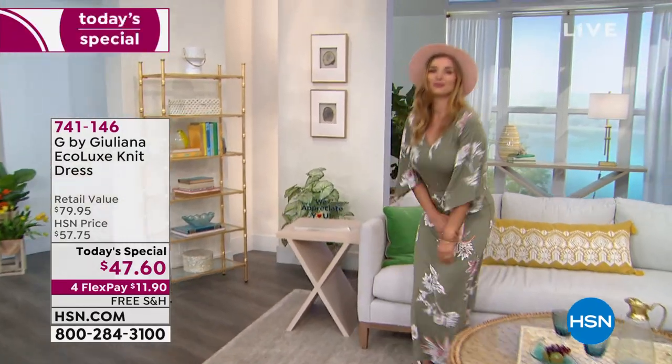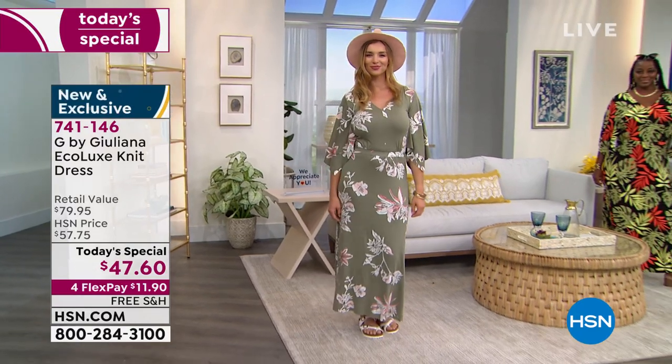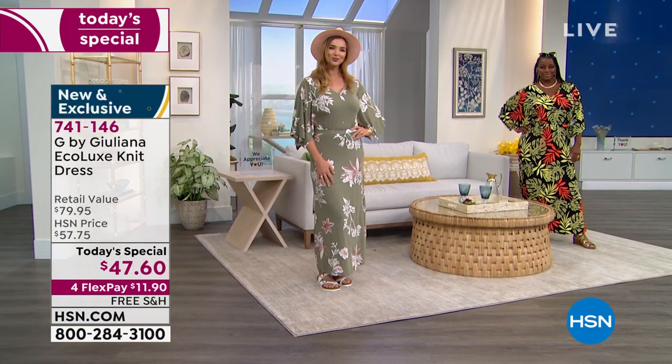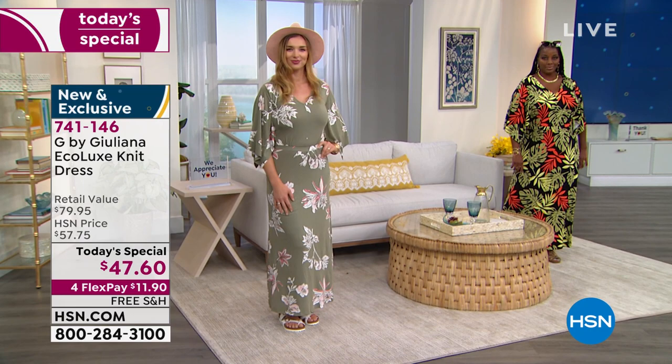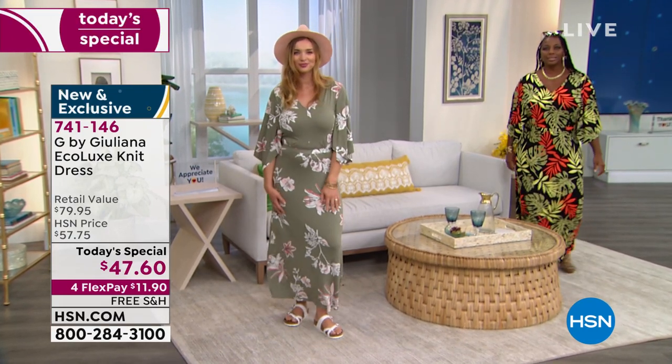This is going to be your favorite pullover v-neck, elegant whether you're wearing it with Birkenstock sandals or your favorite sneakers or gorgeous sandals. Look at our beautiful model — Dogmara is wearing that beautiful choice we're calling the dusty olive floral. I love that one, it's romantic. I love the floppy hat and her cute little Birkenstock sandals.